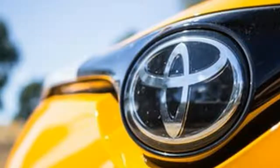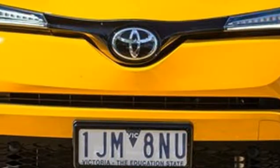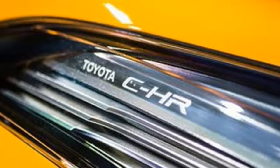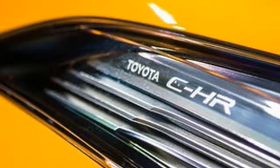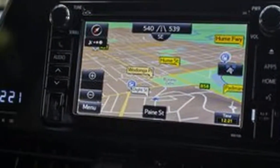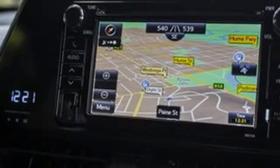The cabin is perhaps the most surprising thing about the C-HR, and that's saying a lot given how striking the exterior styling is. You can tell that the company allowed its designers off the leash in the cabin, with beautifully textured, almost arty finishes on show.